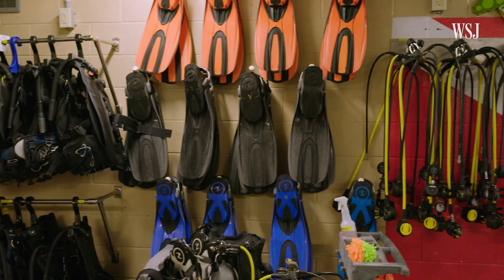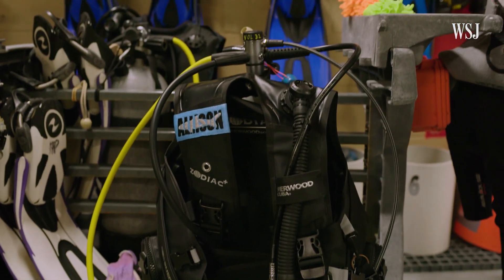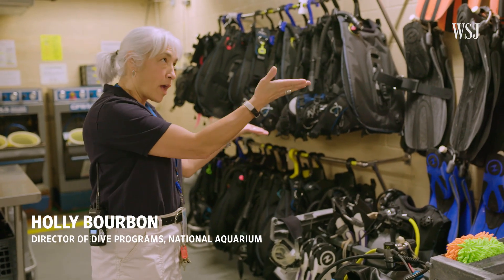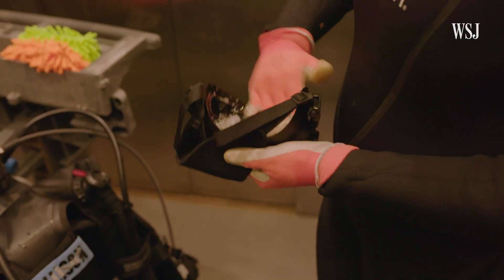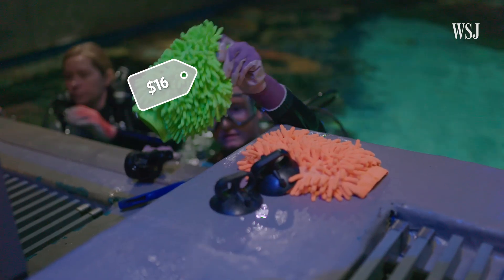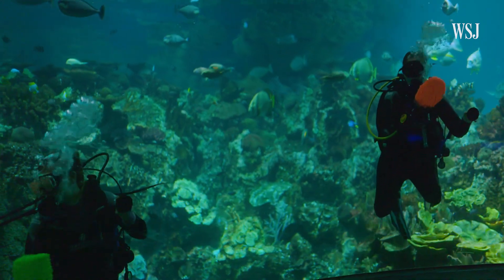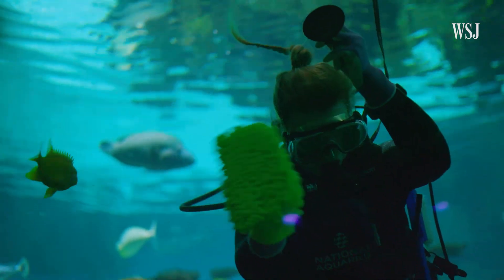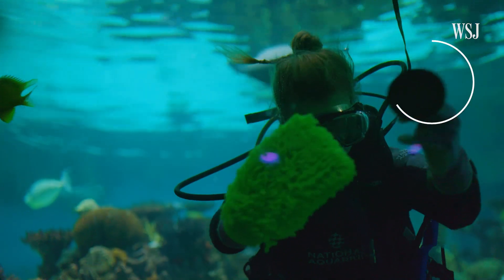Three times a week, scuba-certified divers gear up to clean the exhibit. In total, when you look at this equipment and add a mask to it, it can be about $2,000 to outfit one diver. These acrylic pads, originally used for car washing, also work on the viewing windows. Since we're very buoyant in the water, we use suction cups to help keep us anchored to the window.